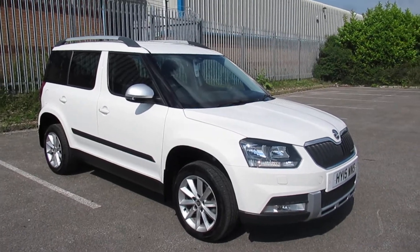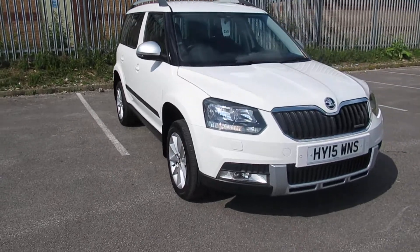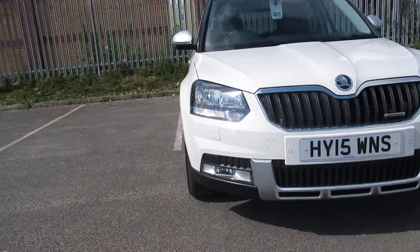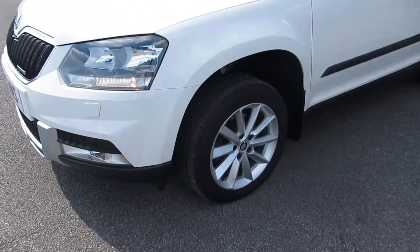Hello and welcome to Pentagon Outer Circle Road. Today we have the Skoda Yeti. It does come with daytime running lights, front fog lamps, and 16-inch alloy wheels.